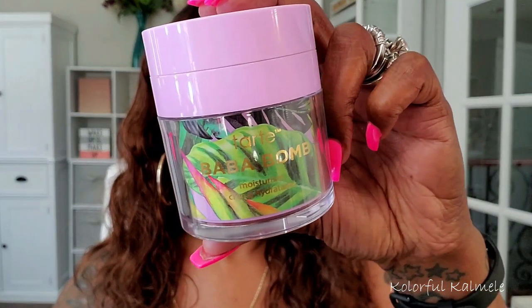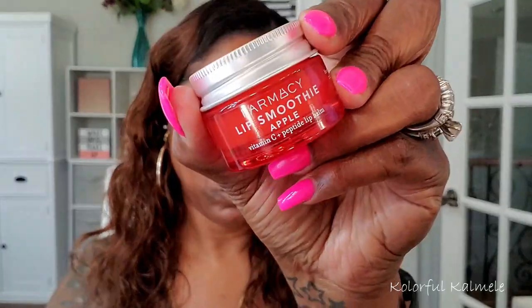I'm starting out today's look using my Tarte Baba Bomb moisturizer. This moisturizer is very thick and creamy and it really leaves my skin nicely hydrated. I really like using it — it soaks into the skin pretty quickly so it doesn't just sit on top of your skin. Very nice.